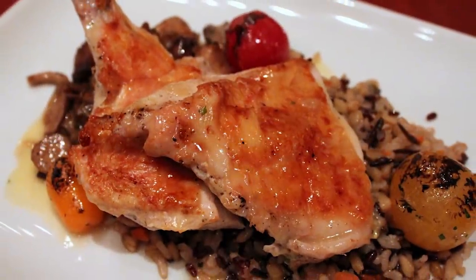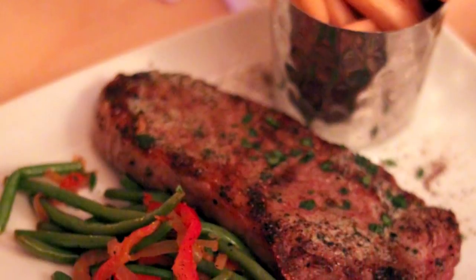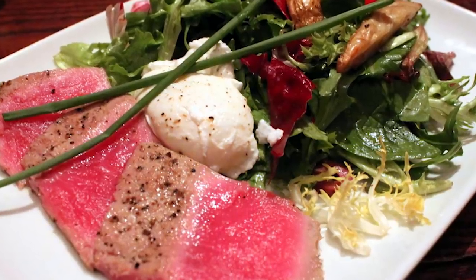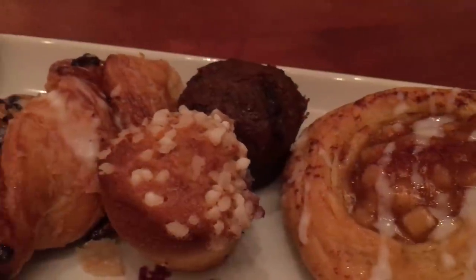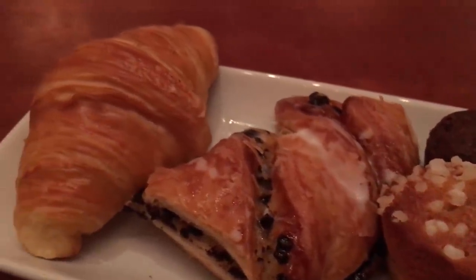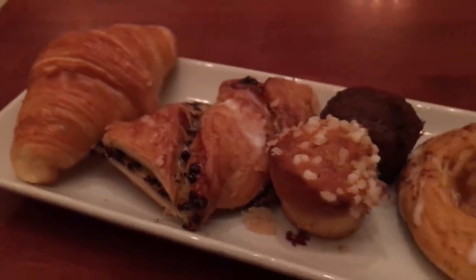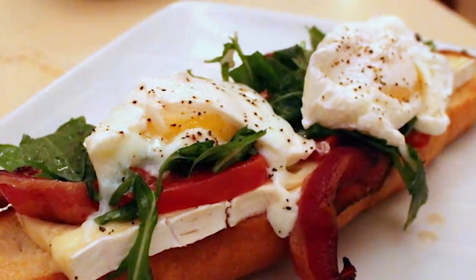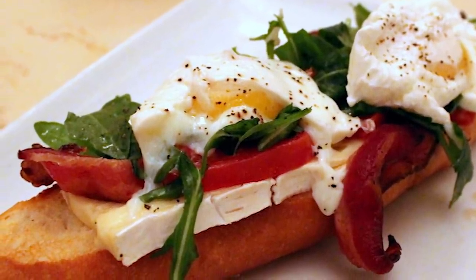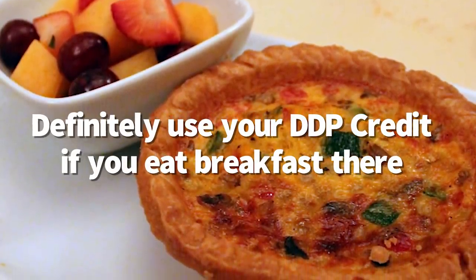Sometimes it's hard to get a reservation here at Be Our Guest. But the great information for you is that even though dinner is two credits on the dining plan and it's a signature meal and it's super expensive, lunch and breakfast are still counter service. So you can use your Disney dining plan counter service credit on lunch and breakfast here. You should definitely do that because it's a good deal, especially at breakfast — those meals are incredibly expensive, around $25. That's a crazy amount to pay for breakfast at a counter service location, so definitely use your Disney dining plan credit.